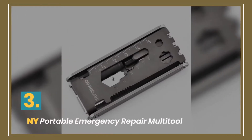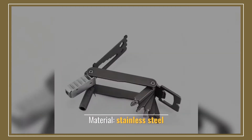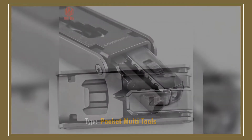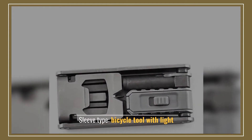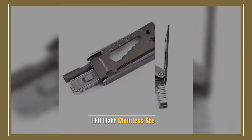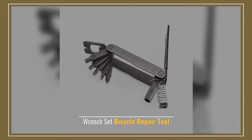Number 3: NY Portable Emergency Repair Multi-Tool. Material: stainless steel. Type: pocket multi-tools. Sleeve type: bicycle tool with light. LED light stainless steel. Wrench set bicycle repair tool.